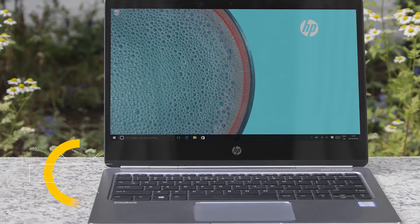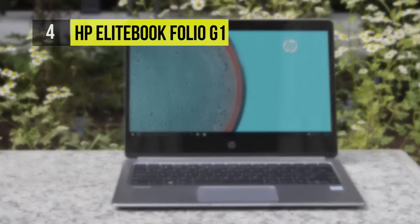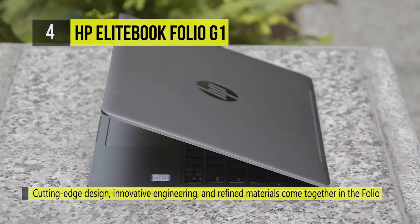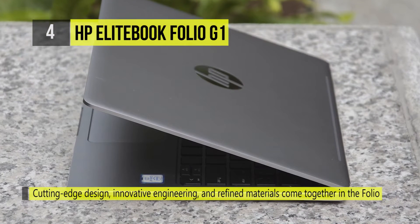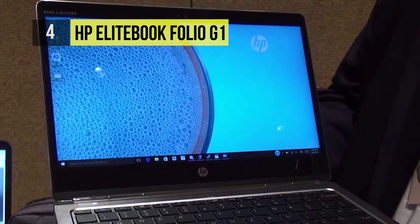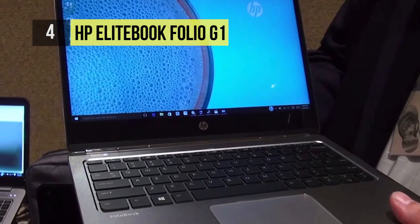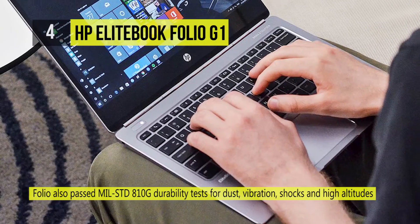The HP EliteBook Folio G1 is number four. With its wisp-thin matte silver aluminum chassis, the EliteBook Folio G1 is a very attractive laptop that happens to look a lot like the 12-inch MacBook. The Folio also passed MIL-STD-810G durability tests for dust, vibration, shocks, and high altitudes.